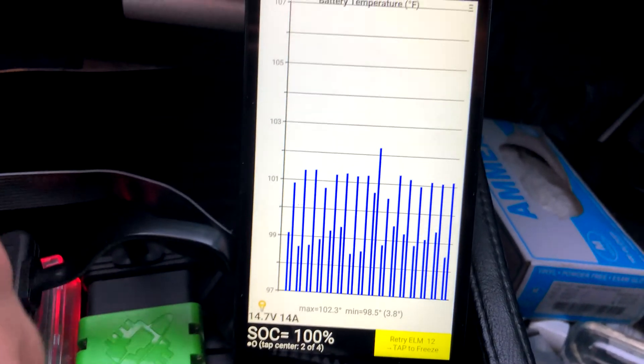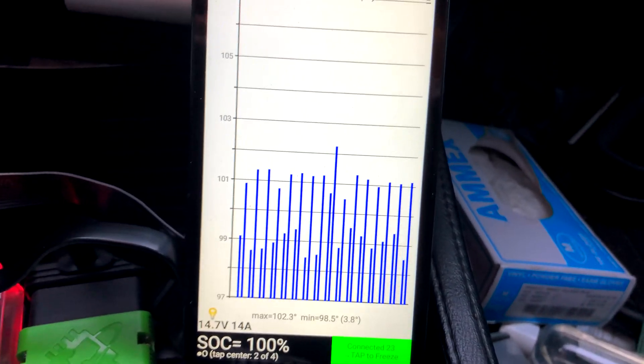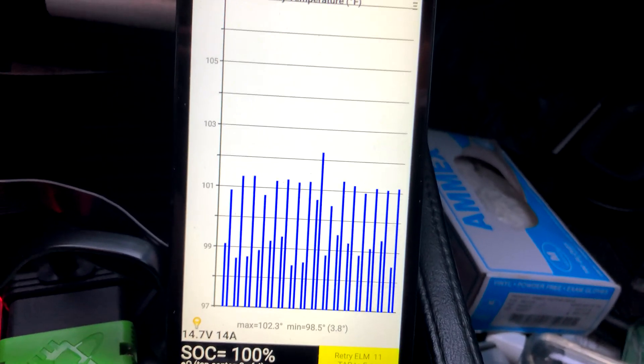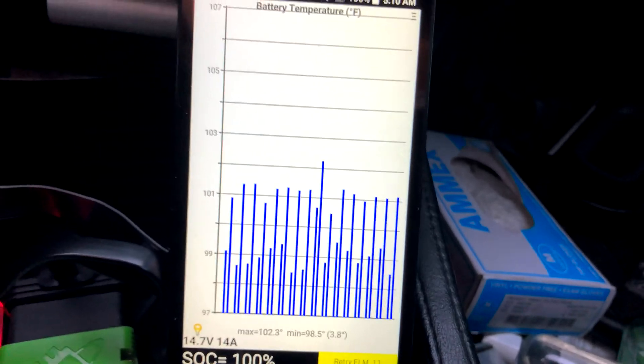Switch over to temperature — pack temperature is currently 102.3°F as a high, 98.5°F as a low, and the max temperature during charging was about 110 degrees Fahrenheit.